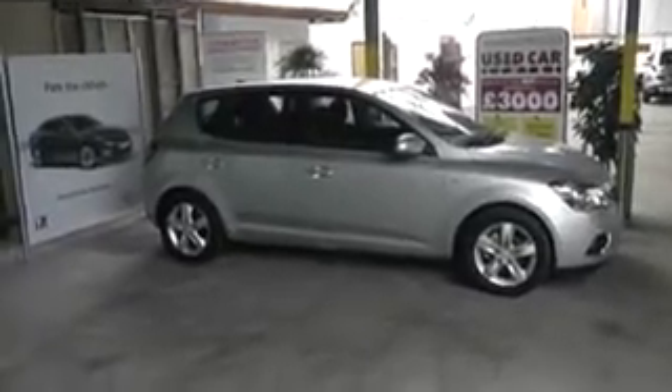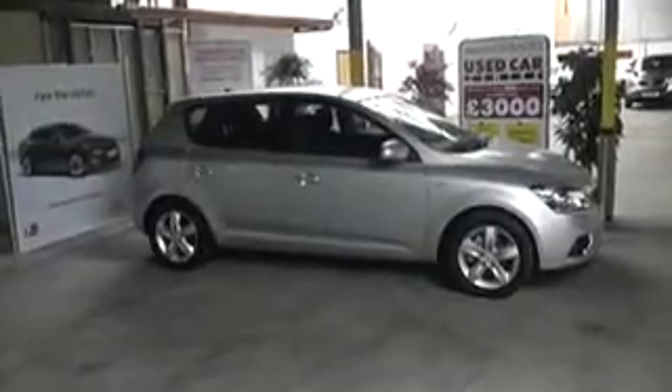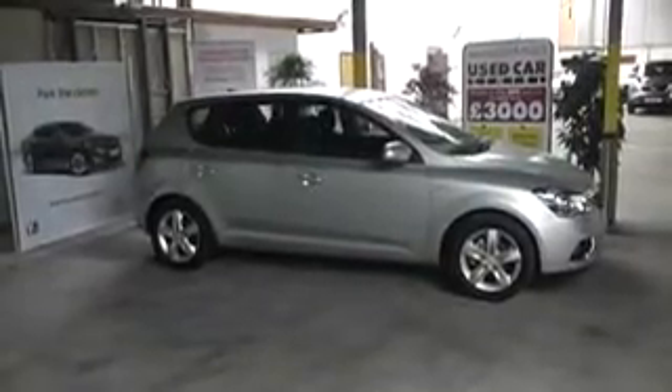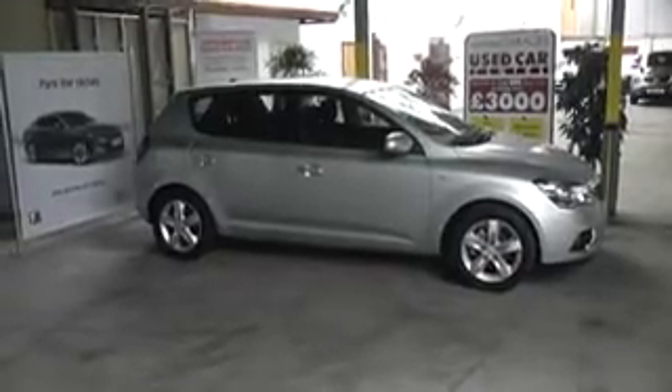Hi and welcome to Wessex Garages Gloucester. The car we are looking at today is a Kia Ceed VR7. This car has a 1.4 petrol engine, 5 doors, a manual gearbox, and comes finished in silver paint.